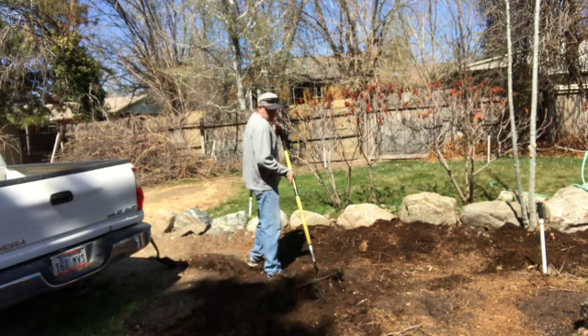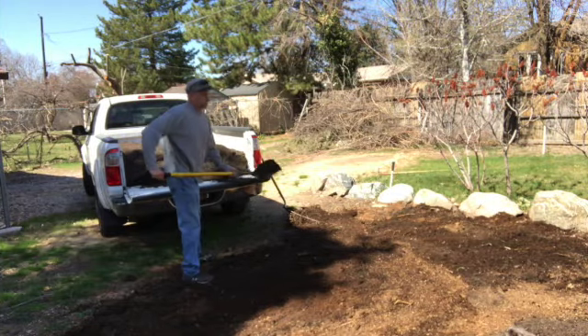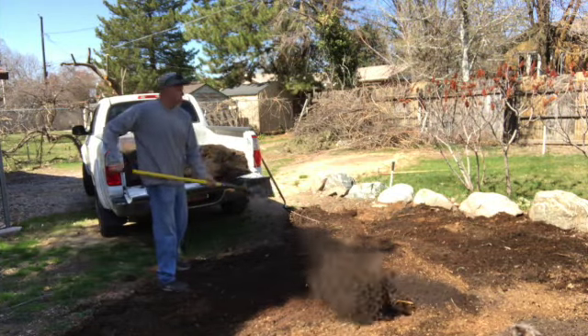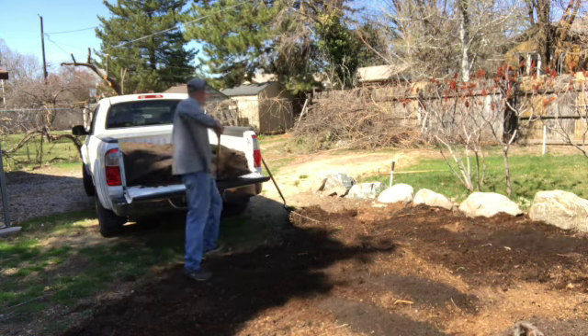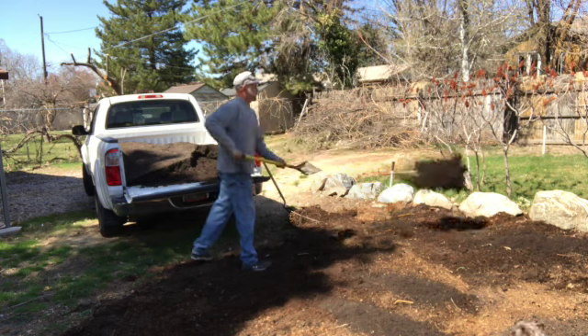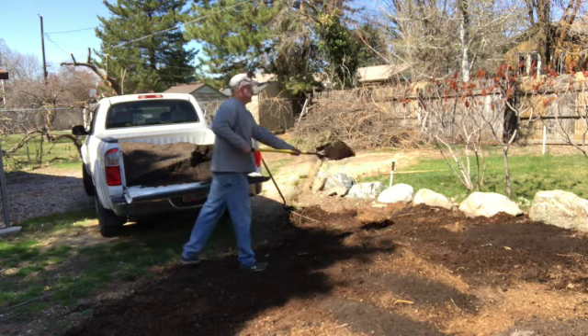Some of my favorite times in the garden are just being by myself or with my dog and just working — nice and quiet. Just get a little exercise, a lot of time to think about other things, make plans, and just enjoy the time in the garden.